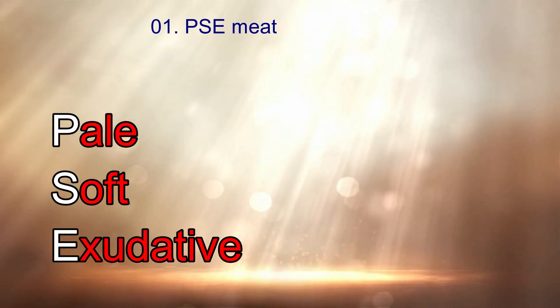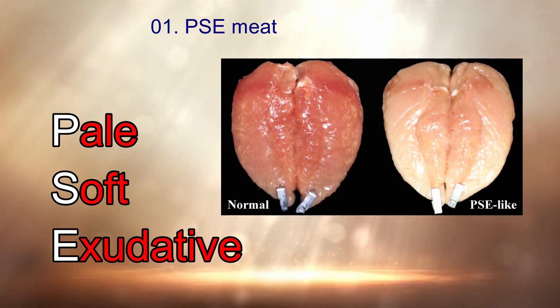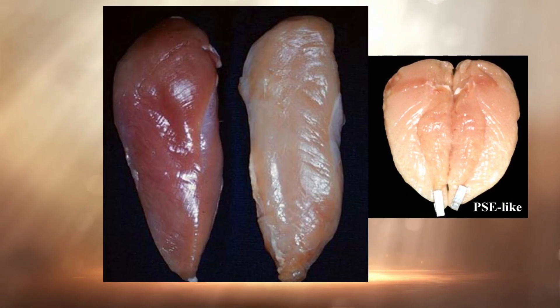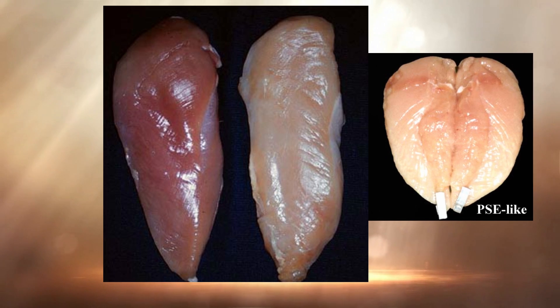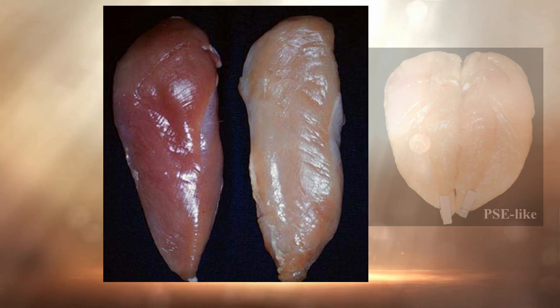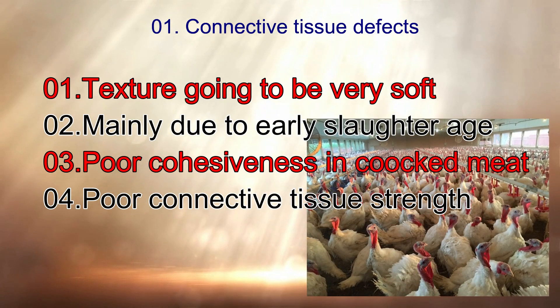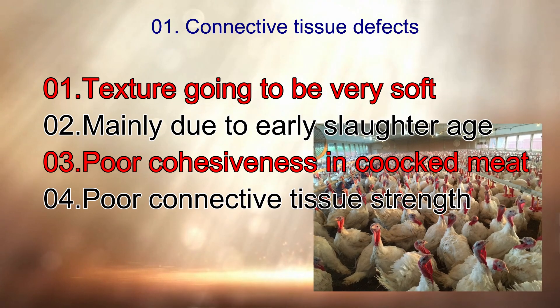PSE meat means pale and exudative. Rapid post-mortem glycolysis causes this condition, where the pH value is reduced. As a result, the water-holding capacity of the meat is reduced. Connective tissue defects involve immaturity of intramuscular connective tissue, causing texture to become very soft, mainly due to early slaughter age.